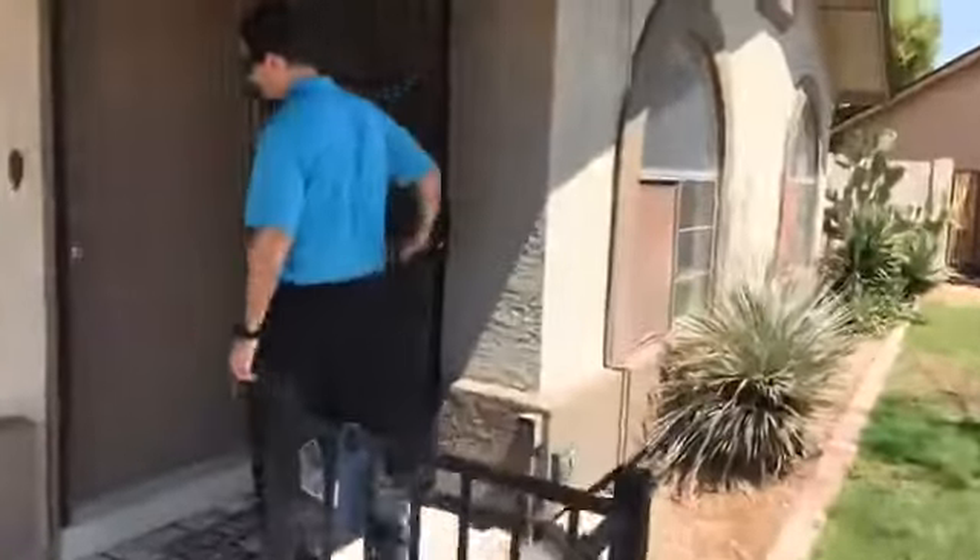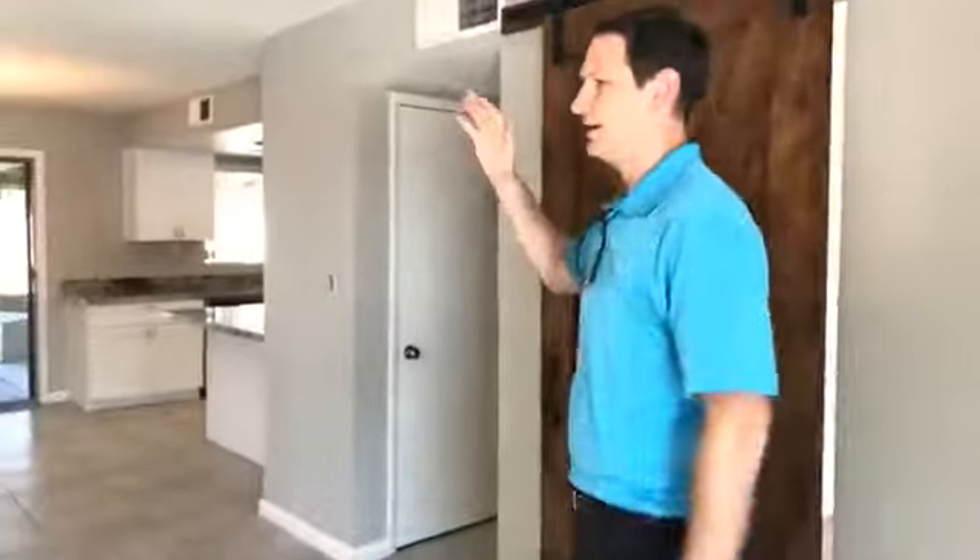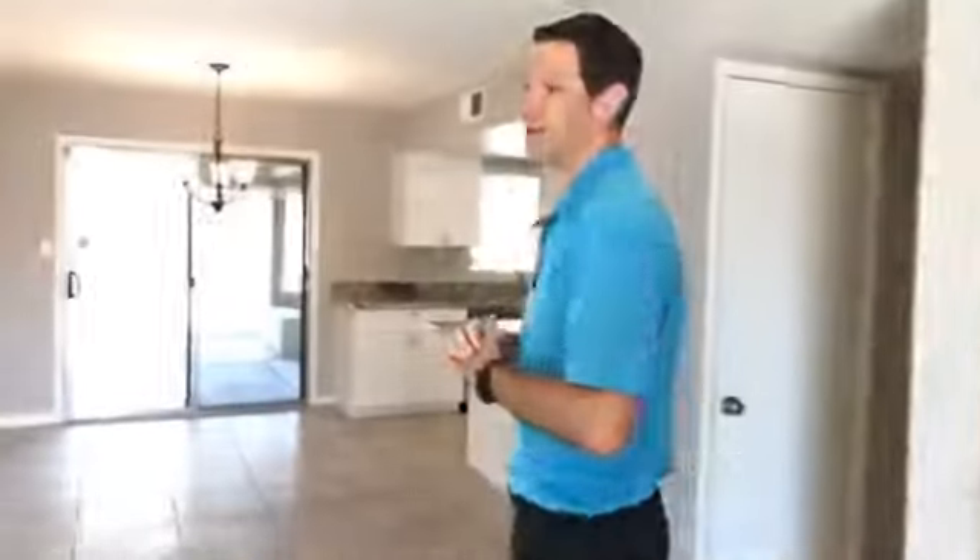I'll take you inside. You have a security door, so you can have the doors open in the wintertime, have some air flowing through — fresh air. Come inside, you'll notice the new tile that we have throughout. New light fixtures. This property has been remodeled, so it's great move-in ready condition for everybody who's looking for such.